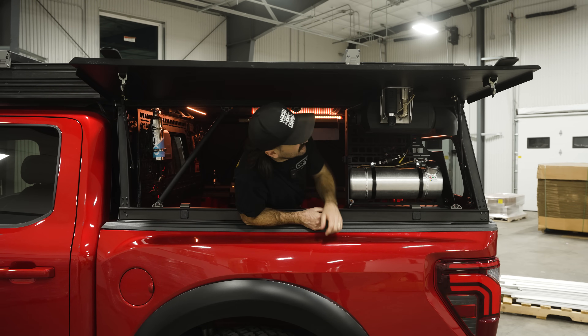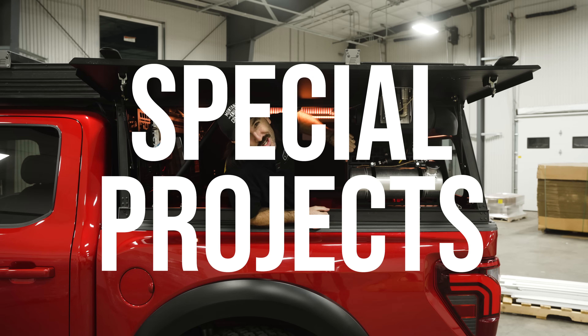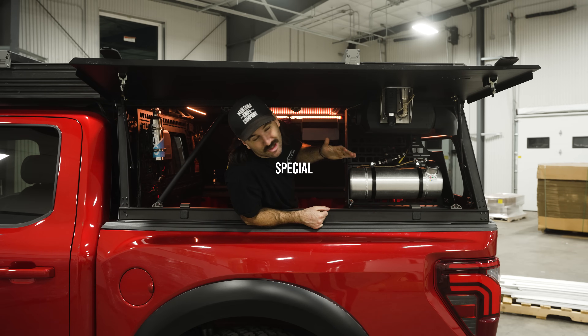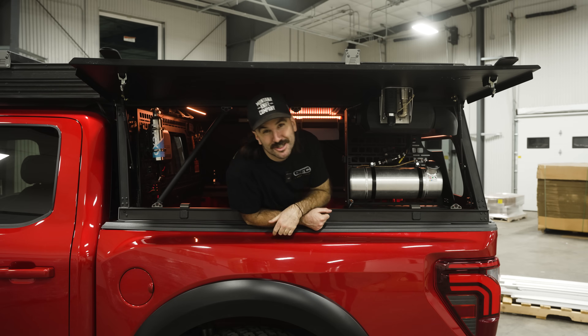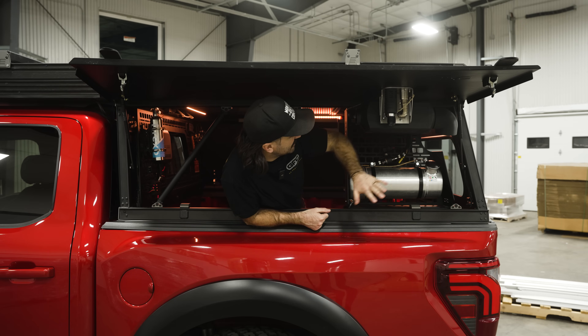Welcome to a new series here at Go Fast called Special Projects, where we discuss all things special when it comes to projects at Go Fast. The first special project we're going to go through with you is the diesel heater.